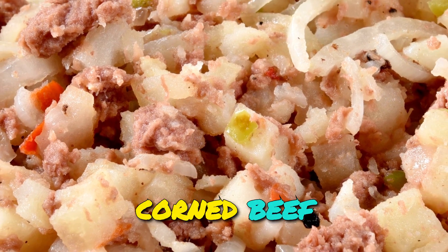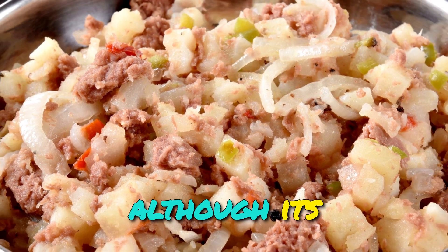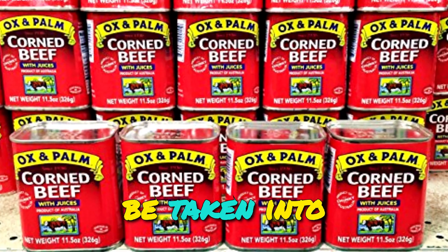Nutritionally, corned beef provides a good source of protein, vitamins, and minerals, although its higher sodium content should be taken into consideration.